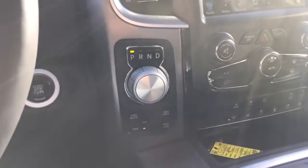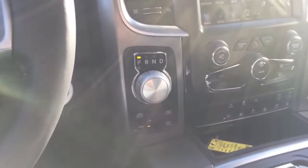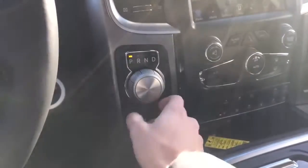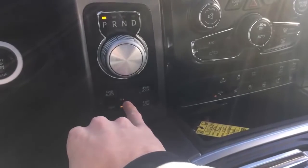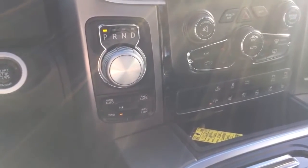Paired with the 5.7 Hemi is the class-exclusive eight-speed automatic transmission. It's a very smooth transmission that optimizes fuel economy as well as performance. You have your rotary shifter here — this is how you select your gears. And you have your four-wheel drive controls down there with the neutral switch for the transfer case, which is always a great feature if you were to tow the vehicle.